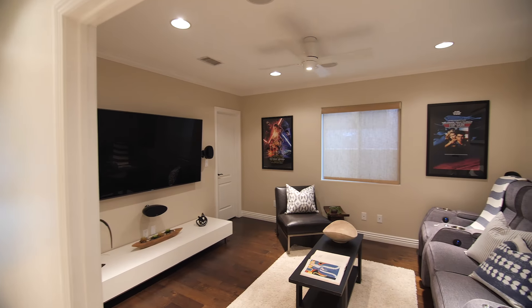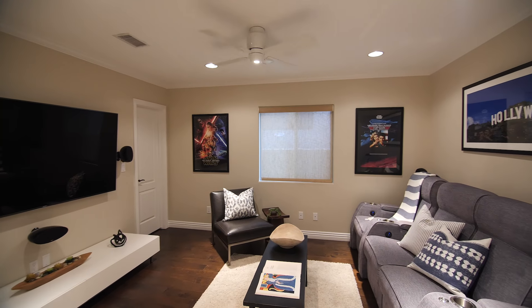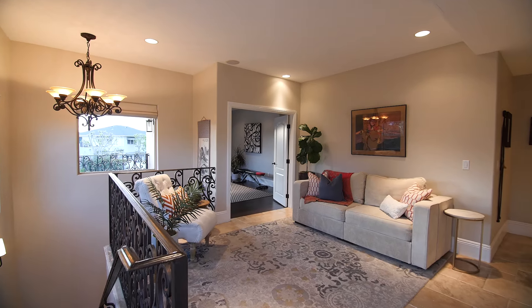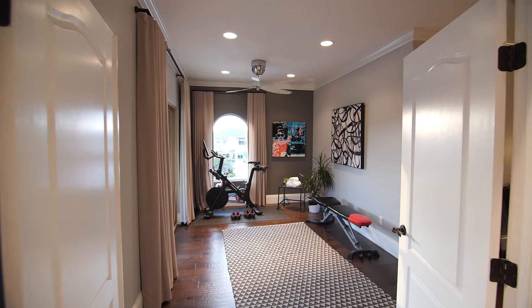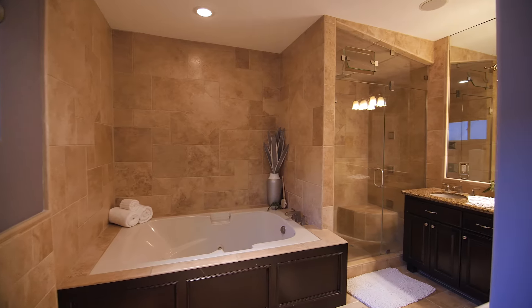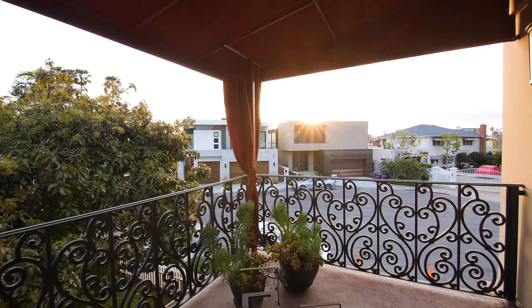Grab some popcorn and kick up your feet in your own private home theater. Four spacious bedrooms, including a master suite with his and her closets, a soaking tub, steam shower, and your own private balcony.